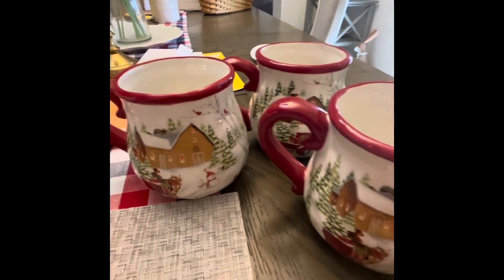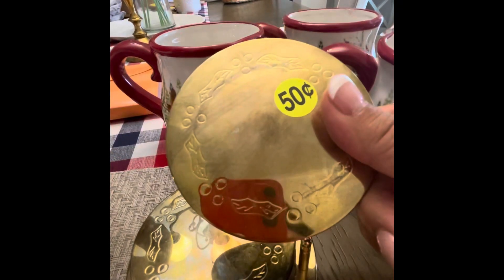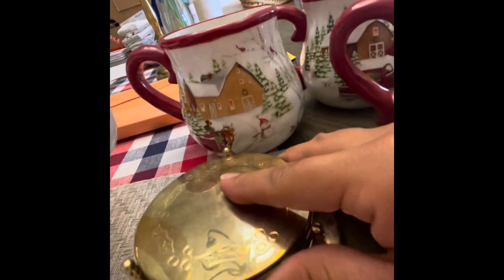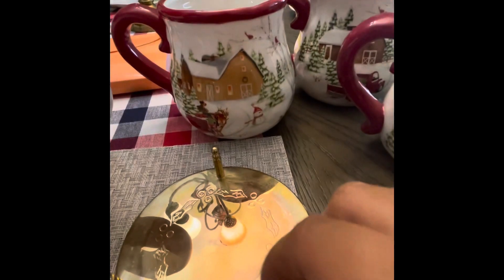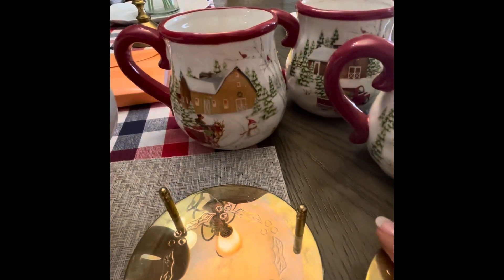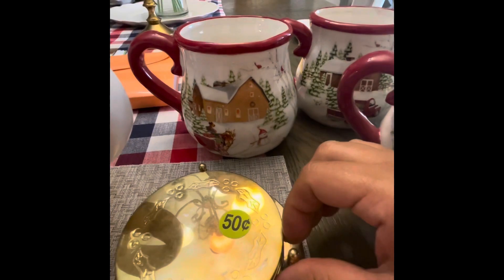Another thing I found were these right here — only 50 cents. Some coasters; there are six of them. Really nice, I love the gold color and the little base where they go in. All these for 50 cents — I was like, whoa, I'm going to take them. I'm sure I'll fit these in any little corner space.